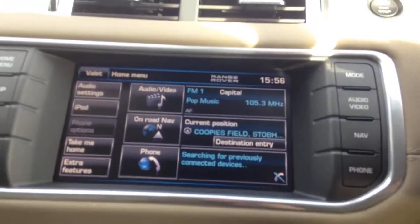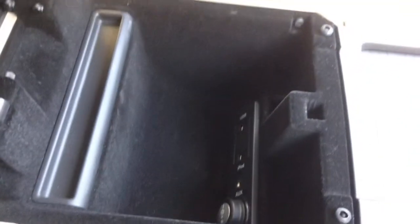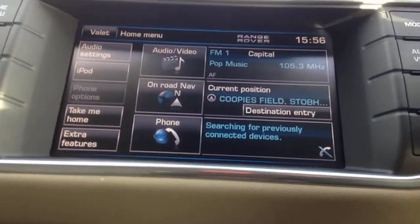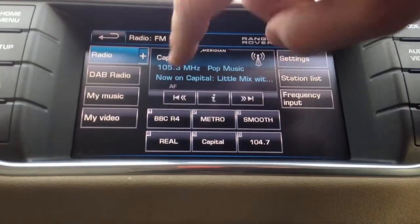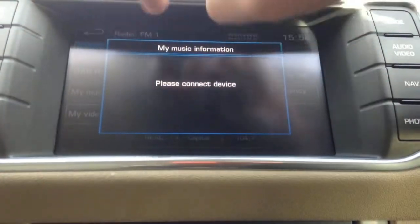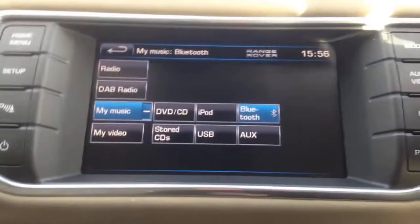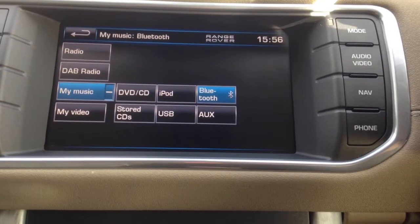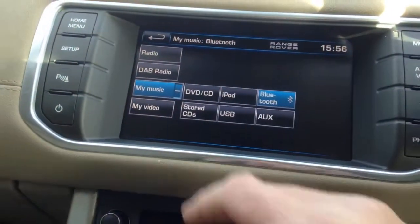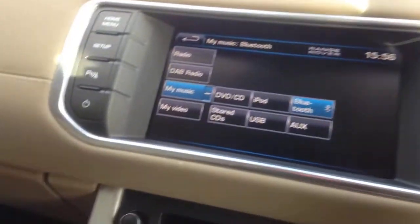I'm going to spend a little time showing the multimedia system because it's very, very good. In the centre section you've got inputs for iPod, auxiliary or USB. You can access AM/FM radio and DAB, plus a 'My Music' section. There's Bluetooth and iPod connectivity, it'll play DVDs, and you can use Bluetooth music streaming for Apple iTunes or Amazon Prime. There's also a hard drive that can store up to 10 CDs.